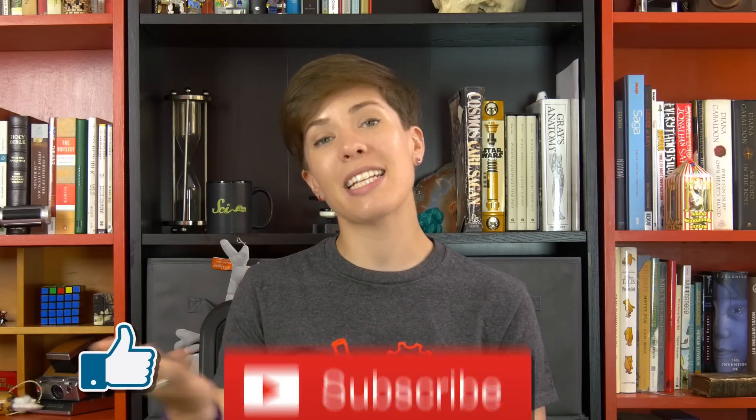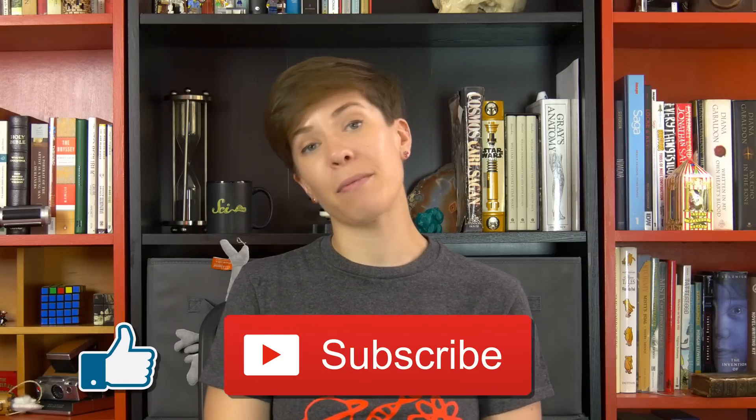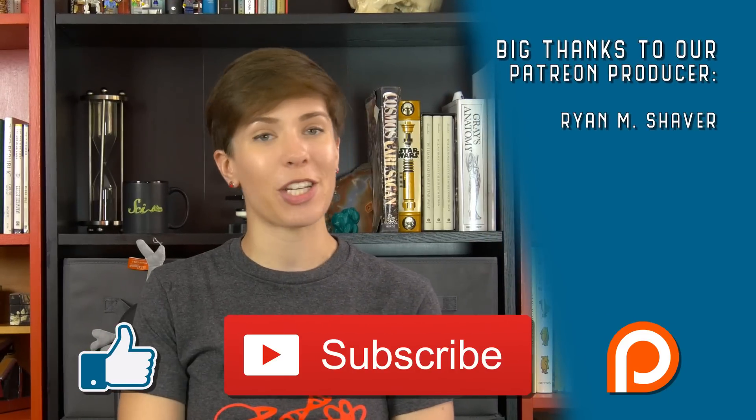Thanks for watching this episode of Neurotransmissions. If you liked it, please give it a thumbs up and hit subscribe to catch our next episode. If you really like what we do here, please consider contributing to our Patreon. We have a lot of fun making these videos for you, and we appreciate your support.